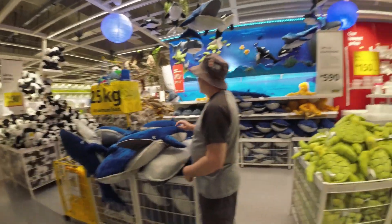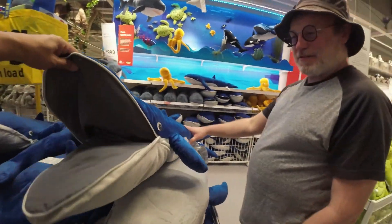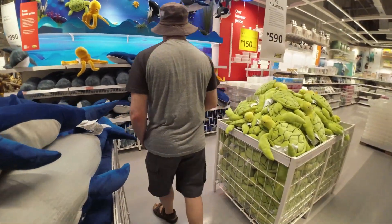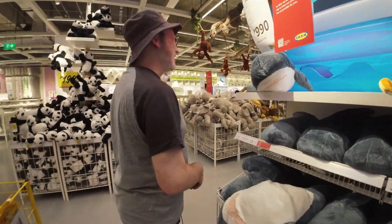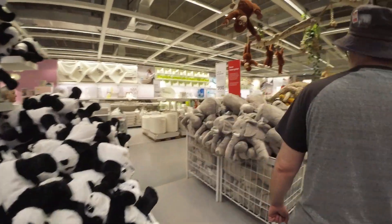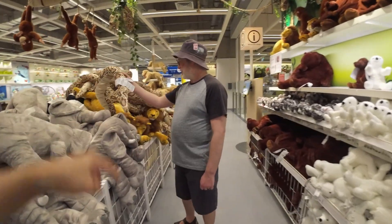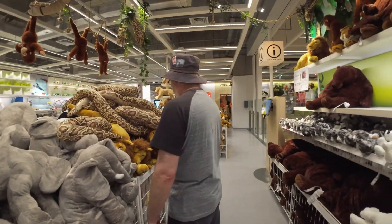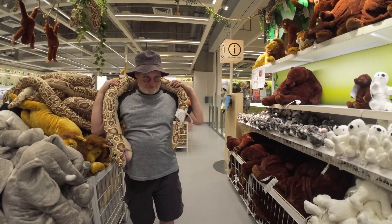There's a huge children's section here. Look at this — there's a whale, or a shark? And an octopus. Look at the elephant! You can wrap it around your neck.